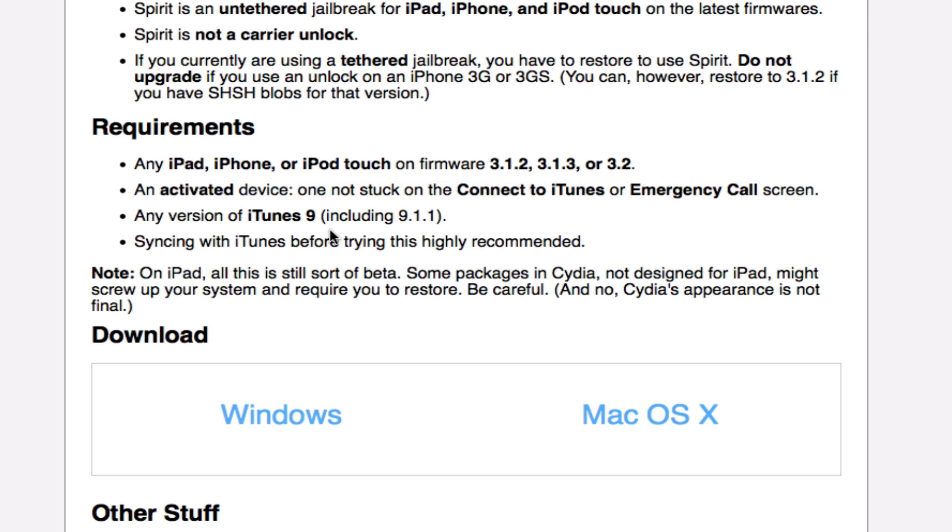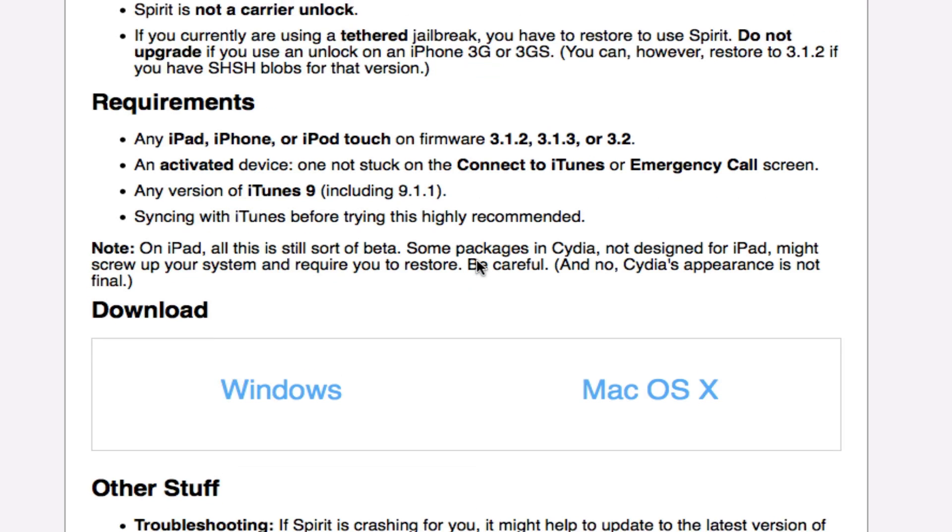Just a few requirements. Make sure, if you're running an iPhone, that it activates — or make sure that it goes to the home screen. Make sure it does not go to the 'connect to iTunes' or the emergency call screen. Make sure you're running iTunes 9; even if you're running 9.1 or the latest 9.1.1, you can still use Spirit. And of course, make sure you sync with iTunes before trying. It is very highly recommended.